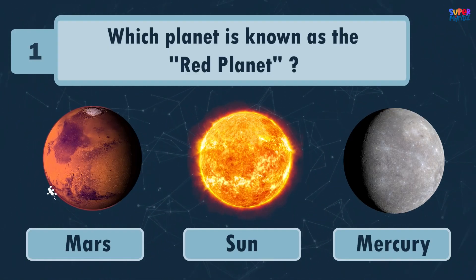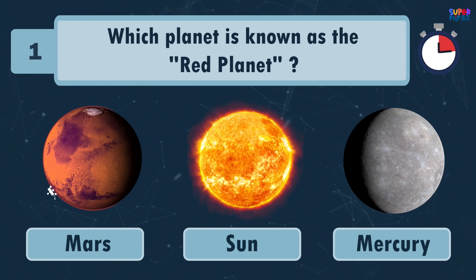Solar System quiz! Which planet is known as the red planet? Mars!